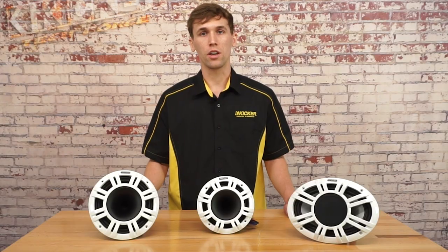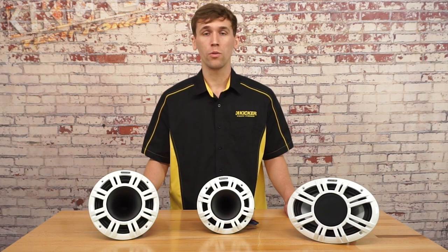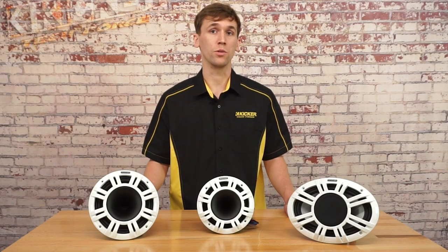For more information on the KMXL speakers, visit our website at kicker.com or contact KICKR Tech Support. We also have a more in-depth video that you can check out as well for some more technical details.